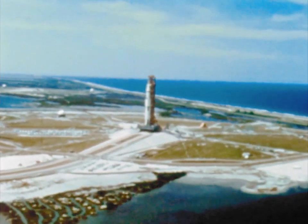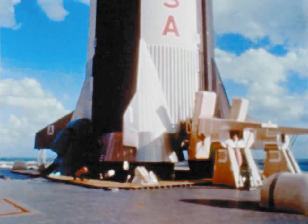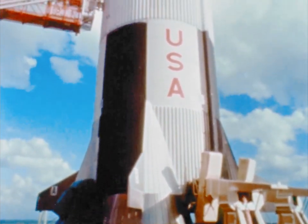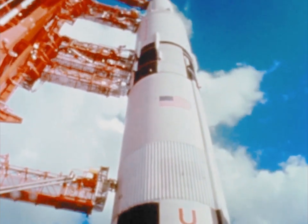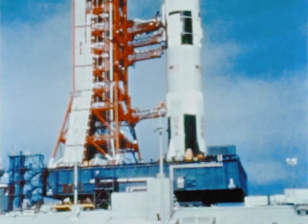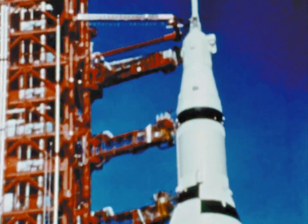When man journeys to the moon, he will use a large and complex transportation system called Apollo-Saturn. All told, the assembly is 363 feet high, and at ignition, weighs over 6 million pounds. Of this, the portion that will make the trip to the moon is the top 53 feet.